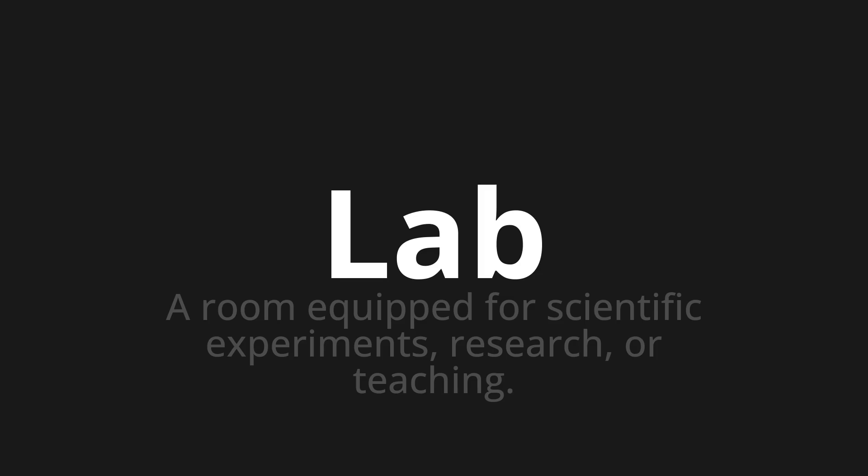Let's say it all together. Lab. Lab. Lab. One more time. Lab. Lab. Lab.